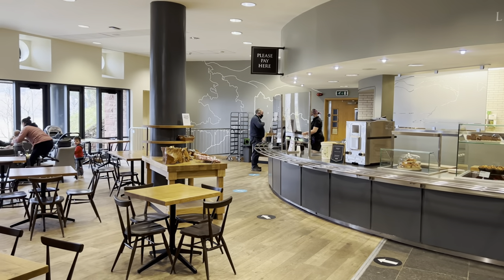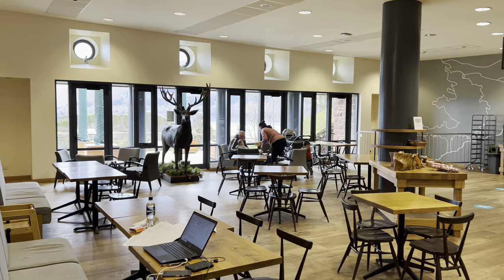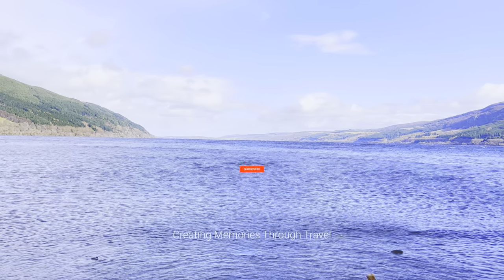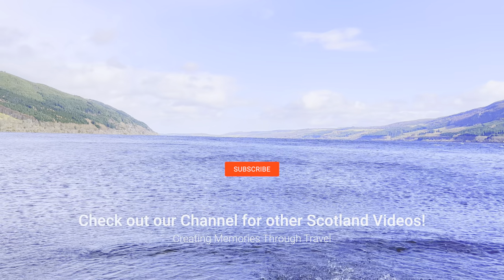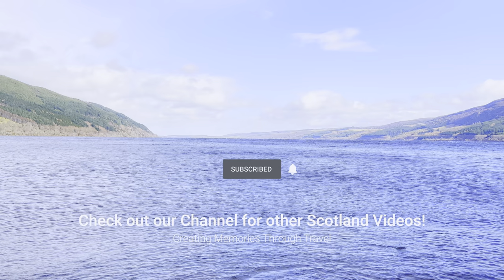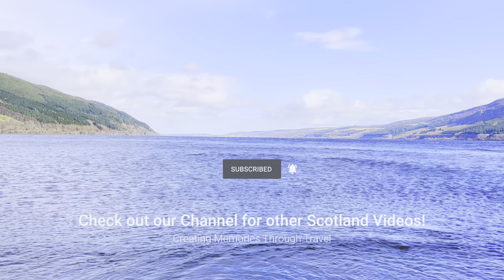We hope you enjoyed this tour of Urquhart Castle. To see our other videos about Scotland, stay tuned to the end and click on the Scotland playlist. Thank you for watching. We encourage you to subscribe to our channel and like this video to see more content just like this.